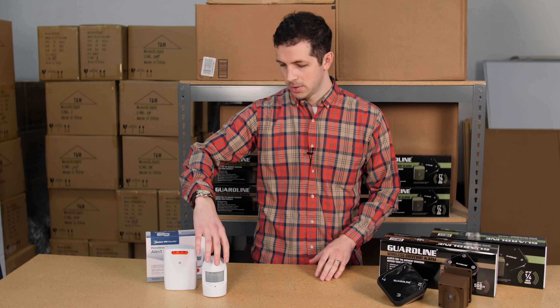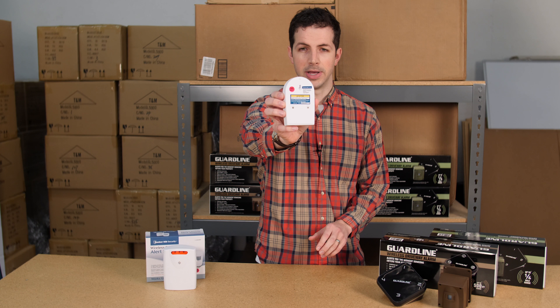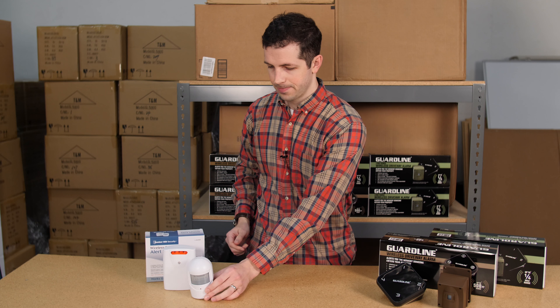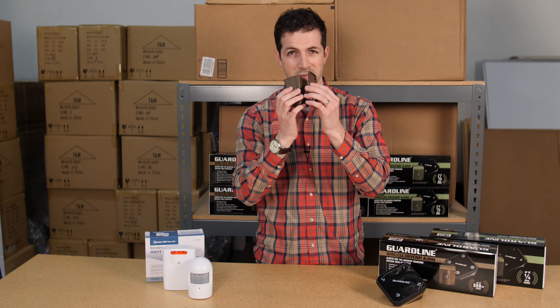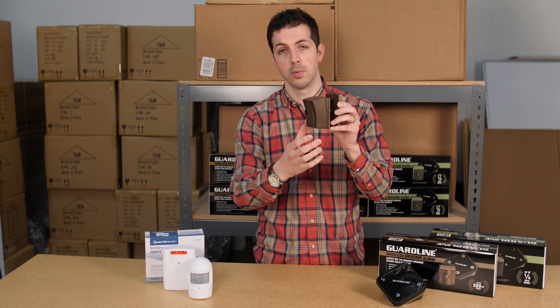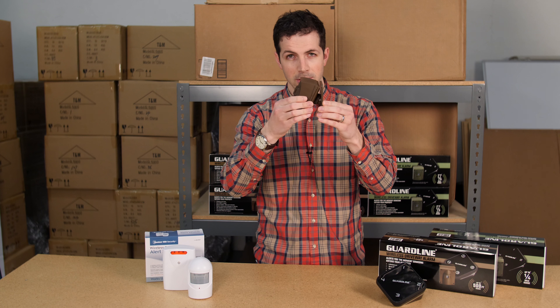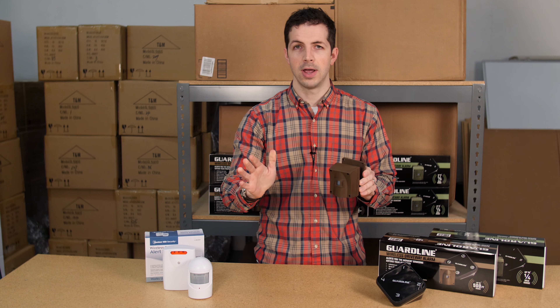How about setup? For the Harbor Freight, there's one tiny screw hole that you can mount it on, which means that when you mount it, it's not very secure. The GuardLine, on the other hand, has four different screw holes to mount it, so you have a secure fit to any surface. Additionally, there's a ball joint that allows you to pivot the sensor to get the exact angle to pick up only the traffic that you want.